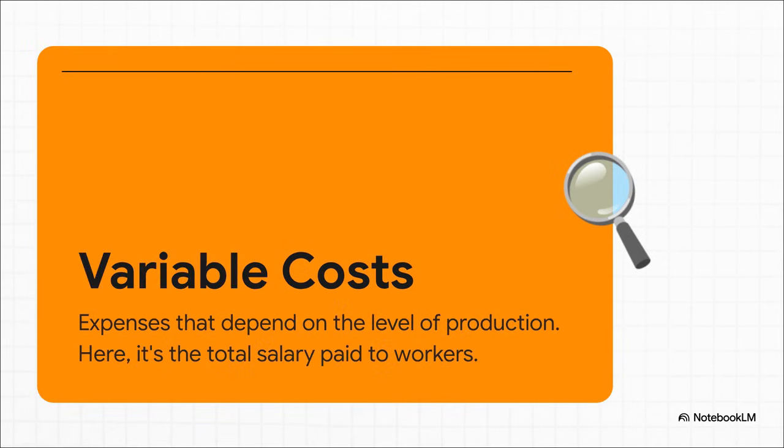And then, on the flip side, you have variable costs. And just like the name says, these costs vary — they move up or down directly with your production. In this case, it's the workers' salaries. You hire one worker, your variable cost is 5,000 shekels. You hire a second, it's 10,000. You see how that works? It changes with every hire.